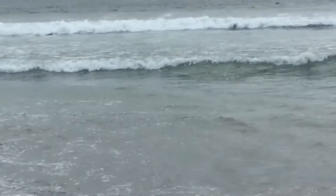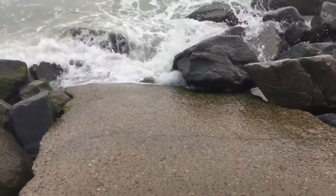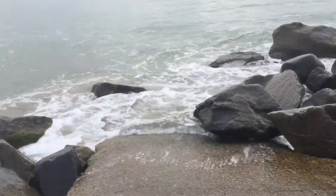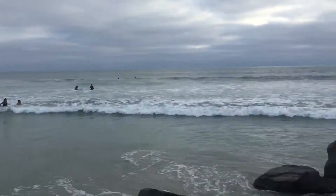It looks like it's swollen — I think I have to deal with it. Looking very pretty out here today. This is a very nice beach.